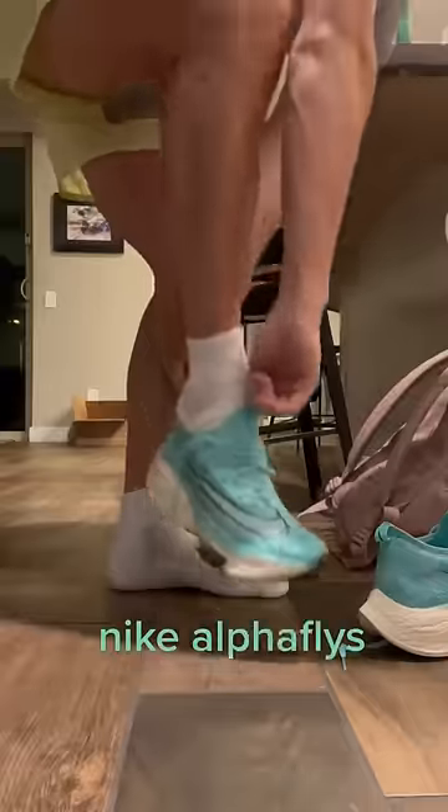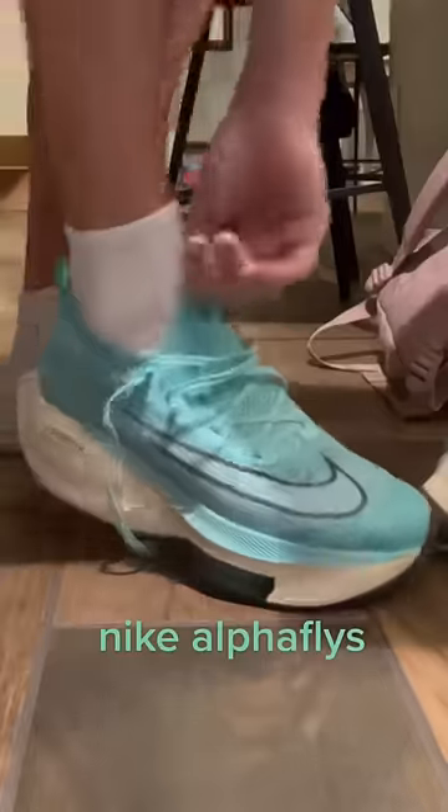Today I woke up at 4:30 in the morning for the biggest day of my summer marathon training. I was nervous for this run, but ready. This is the peak and longest run I will do before my marathon.